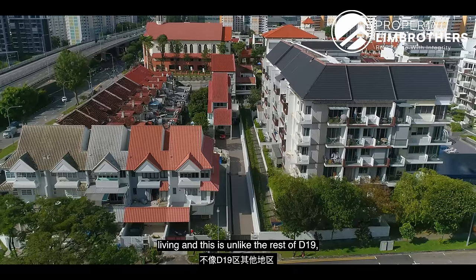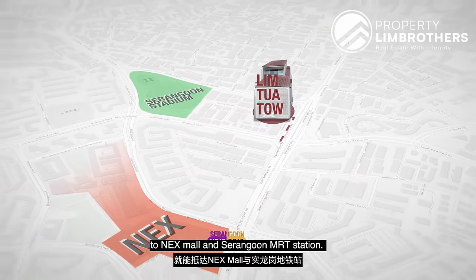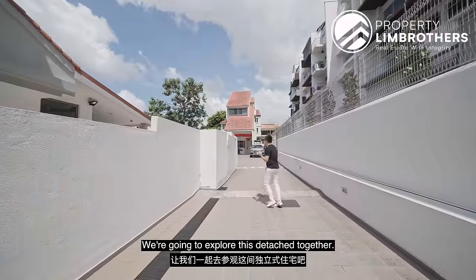This is unlike the rest of D19 — just within about four and a half minutes walk to Serangoon Nexmoor MRT station. You're also just about two minutes walk to Serangoon Stadium. We're going to explore this detached together.